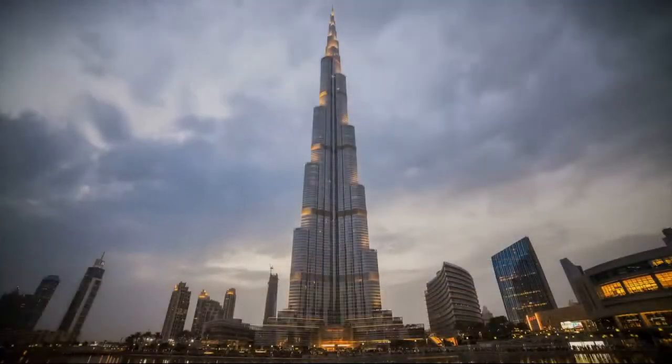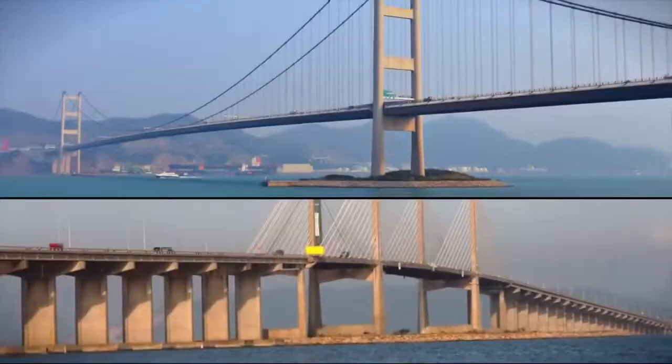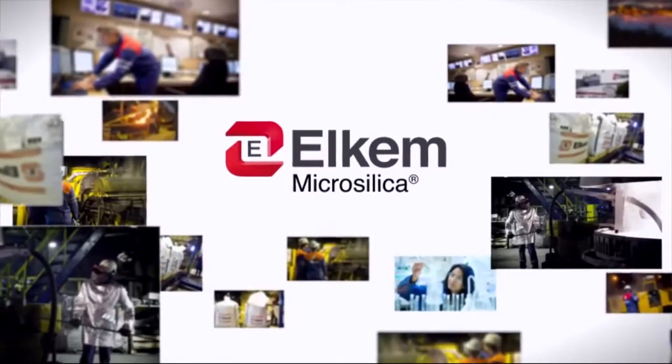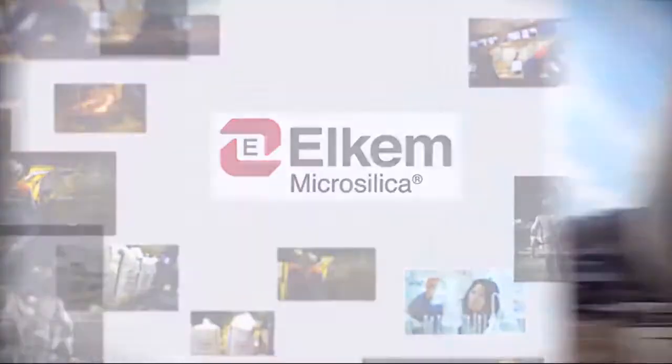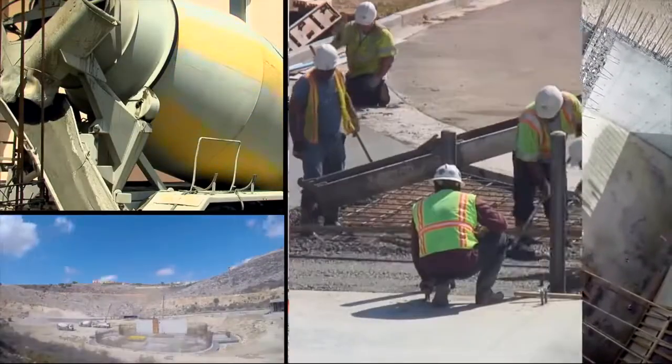For over 30 years, the world's most prestigious construction projects have put their trust in Elkem microsilica. Manufactured by Elkem, microsilica is a uniquely pure and efficient mineral additive for concrete.